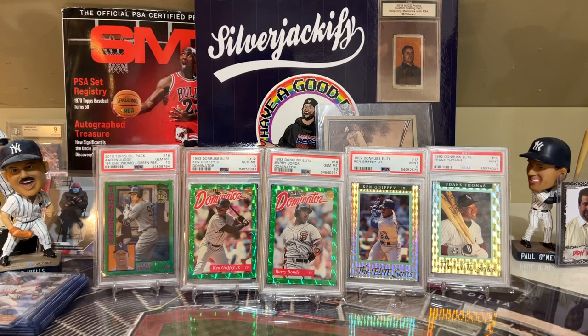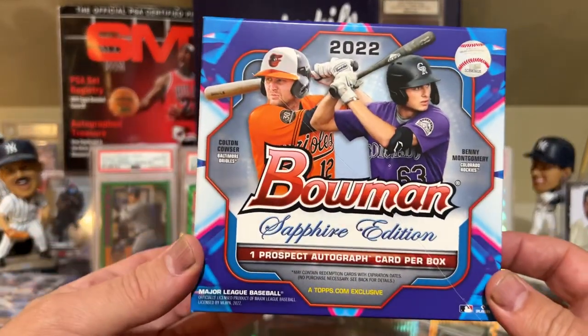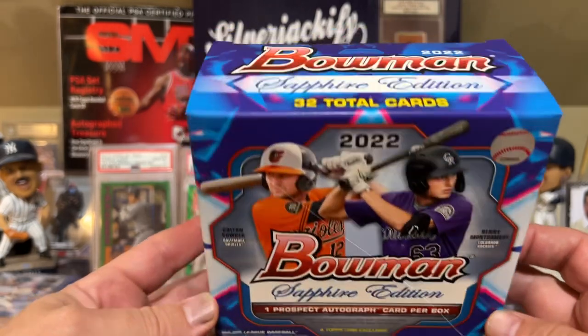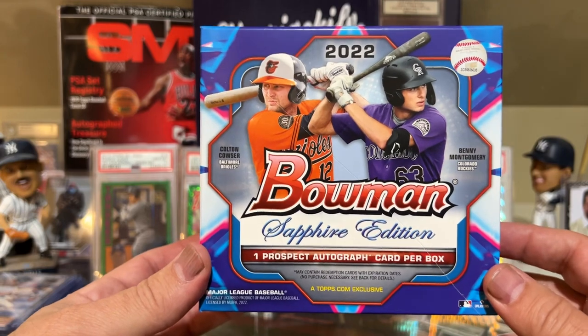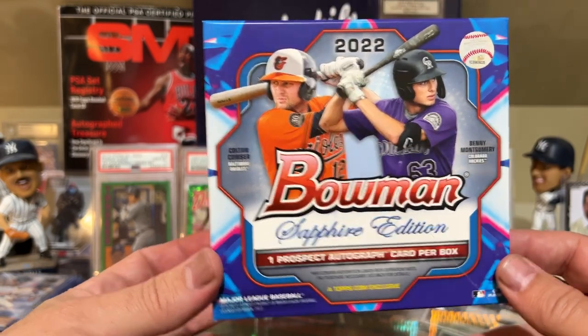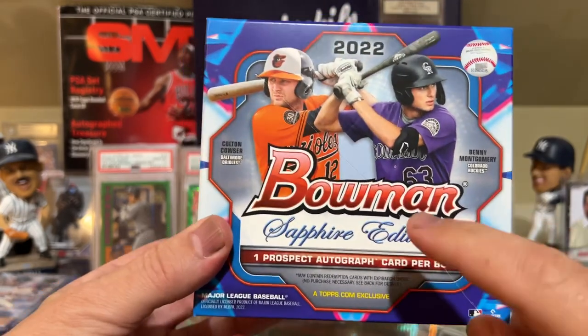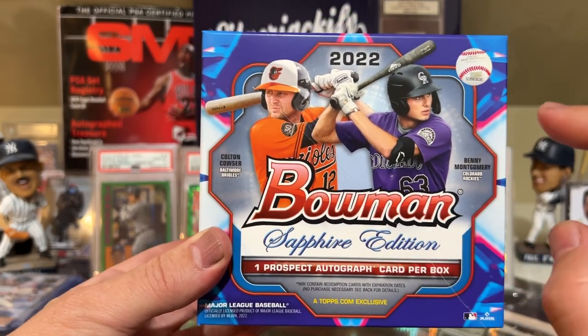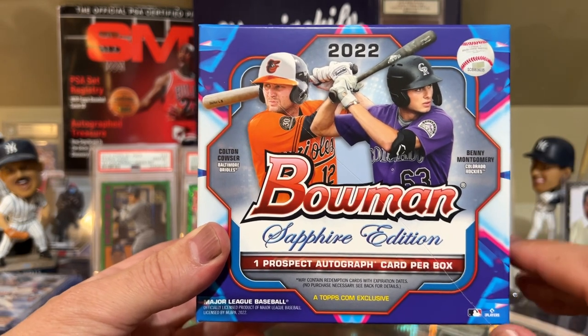What's up everybody! Today opening up a box of 2022 Bowman Sapphire Edition. I literally just got it in the mail about a minute ago, ran downstairs and decided I'm opening this right now. I'm excited - one prospect autograph per box, plus usually about one or two parallels.